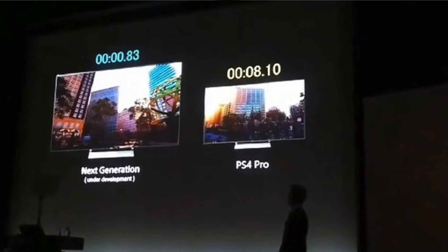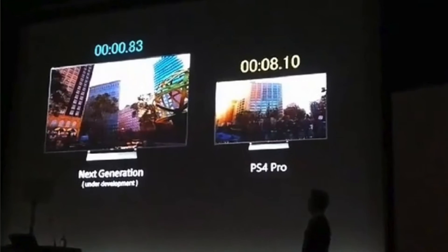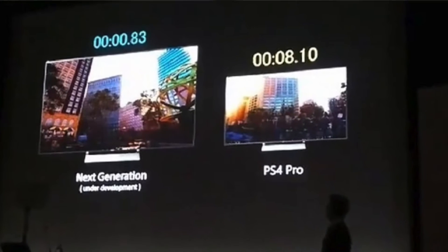For the impatient among us, you'll be pleased to know that neither console is lacking in speeds. The PS5 has already been proven to be at least twice as fast as its predecessor, with incredibly impressive startup to in-game play speeds.